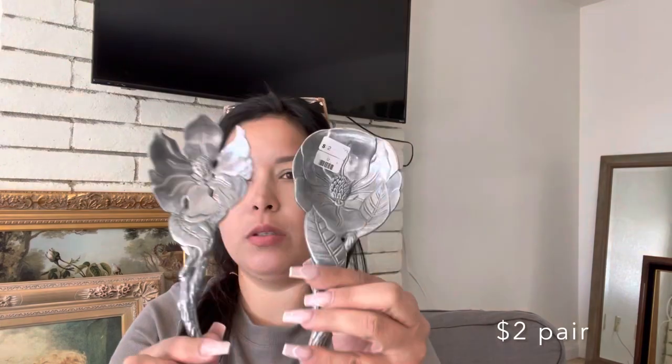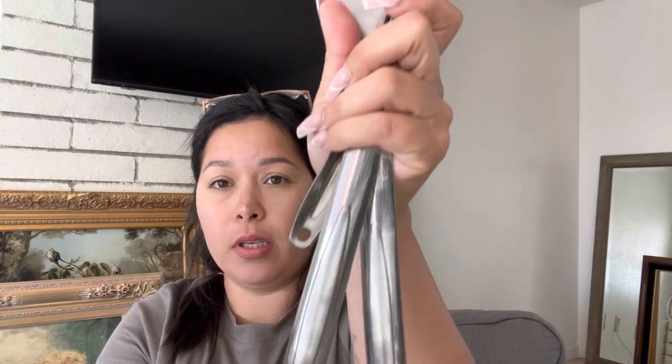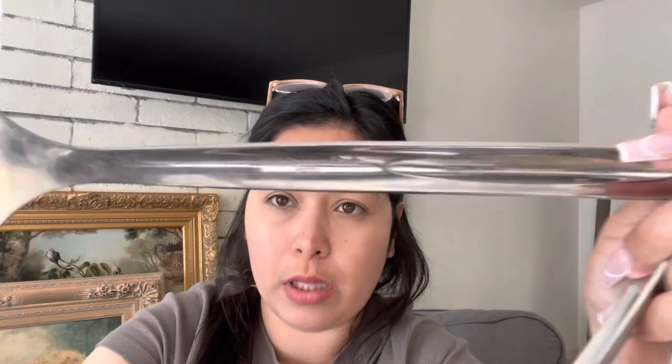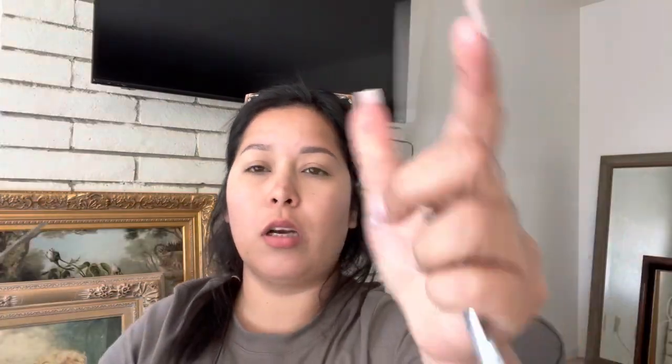I also picked up these stainless steel spatula spoons — they're all stainless steel, and they were only a dollar each.